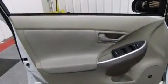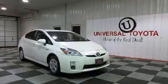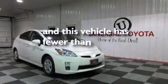Additional features include rear curtain airbags, LATCH-ready child seat anchors, rear seats with childproof door locks, a collapsible steering column, and this vehicle has less than 56,000 miles.